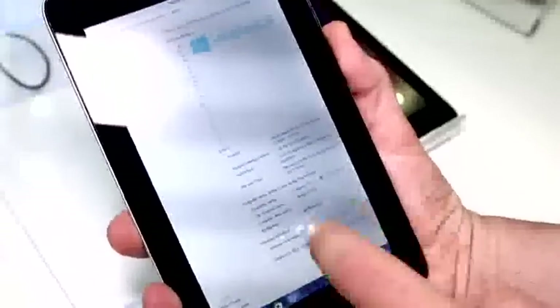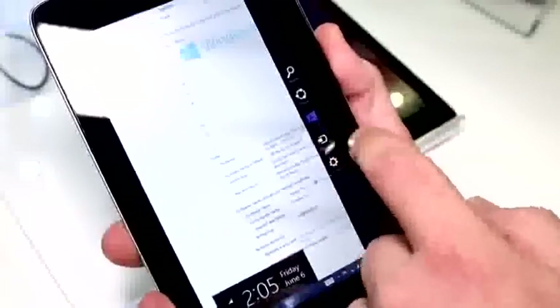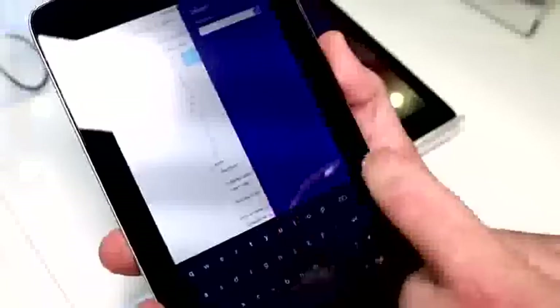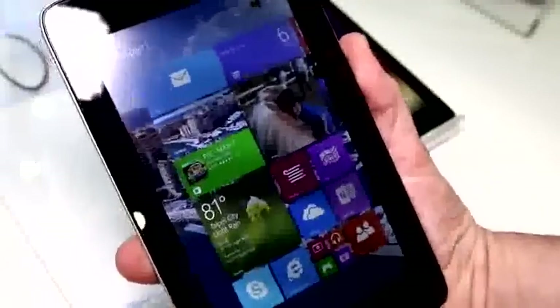One interesting thing is that you can't really use the keyboard. When I try to search for something, I tried this earlier and the keyboard doesn't really work. If you hit any buttons, nothing shows up. So the software has definitely not been optimized for everyday use — this is pretty much just an example.